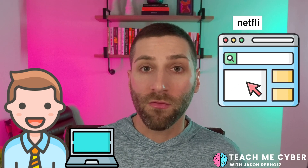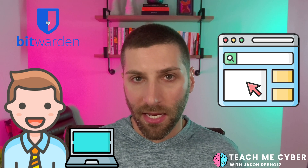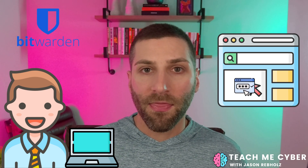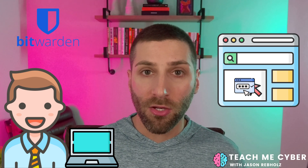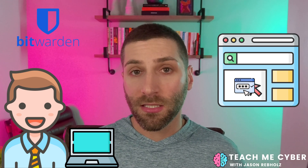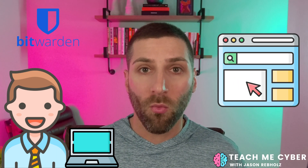When you have the Bitwarden browser extension installed, as you go and visit a website, that browser extension is going to first check to see what URL you've accessed. It's then going to look to see if you have any saved passwords for that website. At that point, it's going to prompt you saying it has some data you can autofill in, and you can select to autofill that, and then you're logged into that website.